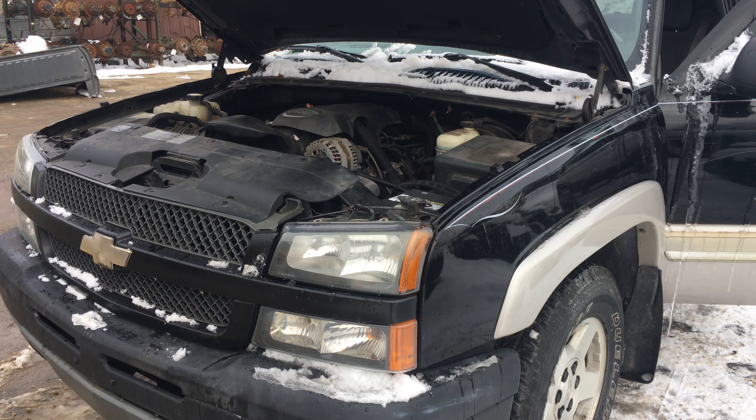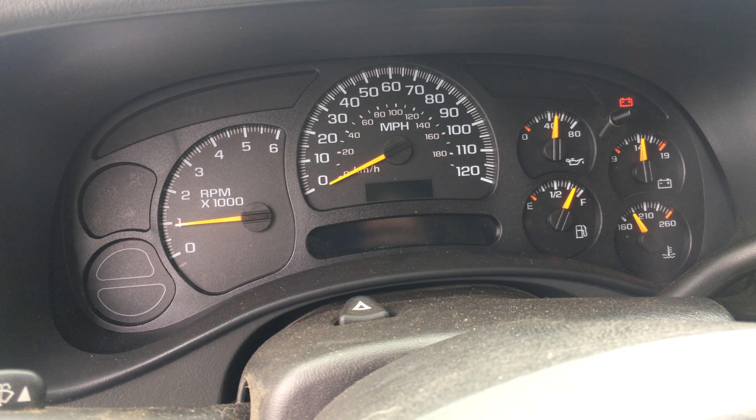Listening to the engine, it's very peppy. Oil pressure — we're coming up to temp, probably a third to almost halfway up. Oil pressure will probably settle in right around 40 plus or minus once it's up to temp. It's kind of a chilly southern Maine day here, but if you're looking for a great running L33 5.3 engine, we've got it.